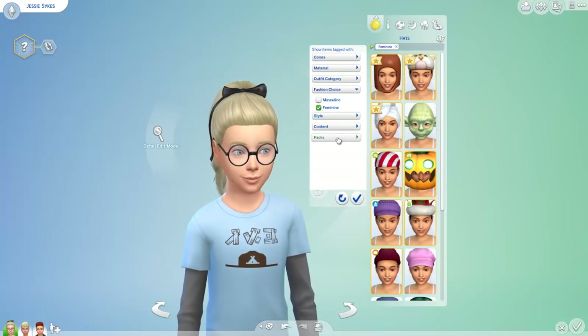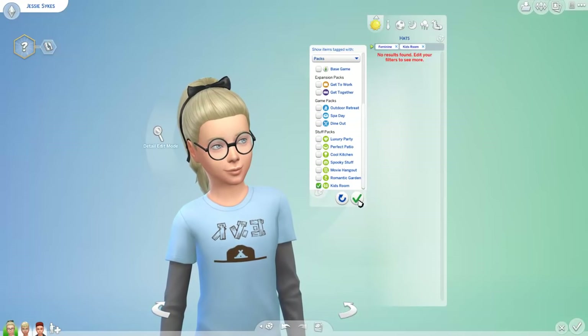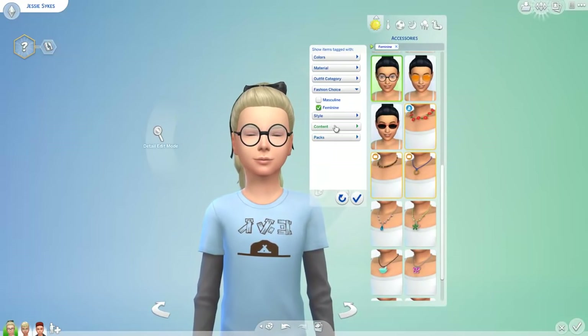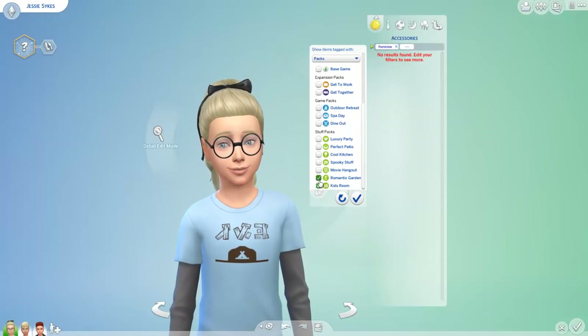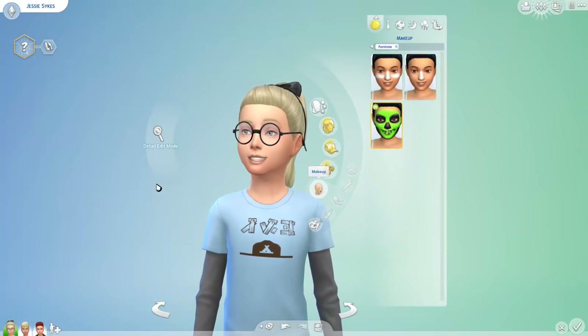Do we have any new hats? Let's filter by Kids Room stuff — no, we don't have new hats. New accessories probably? No new accessories either. I'm really surprised. And I'm pretty sure we don't have any new makeup.